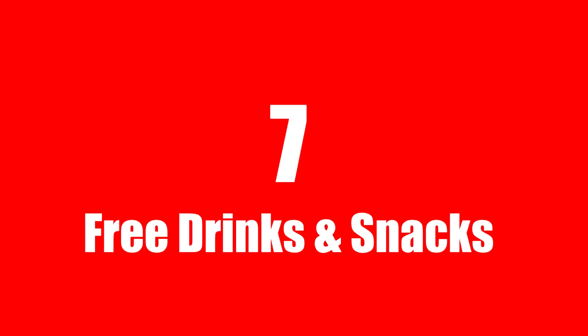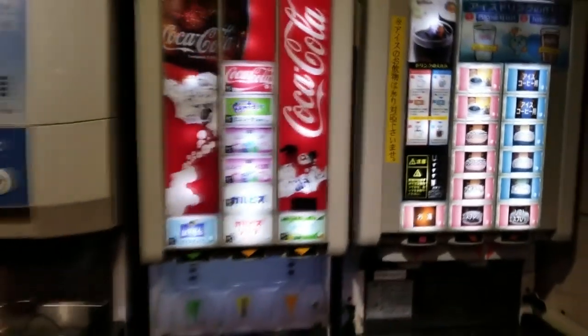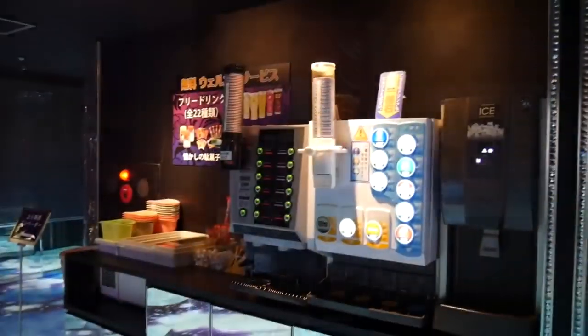Number seven: lobby drink bar and snacks. Most love hotels usually have a free drink bar and snack bar where you can take items to your room.